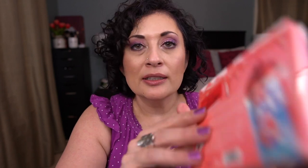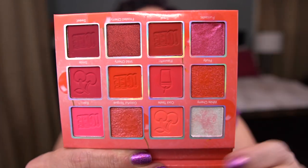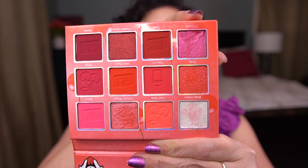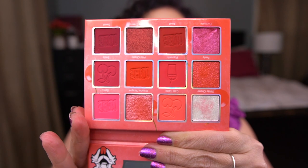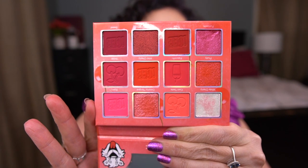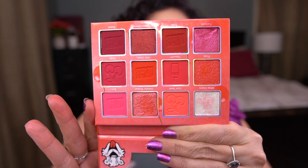I was also super excited to find a palette by Glamlite — the Cherry Icy Palette. It was gouged out in one shade so I got it for around three dollars after asking for a further discount. I've swatched the rest of the shades; this one I haven't touched. It's really pretty. I'm not going to swatch it on camera since this video is already very long, but the mattes are lovely and really nicely pigmented.